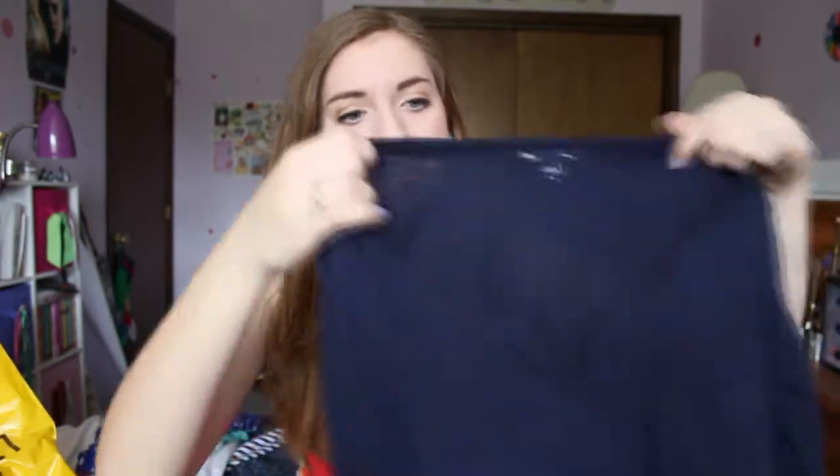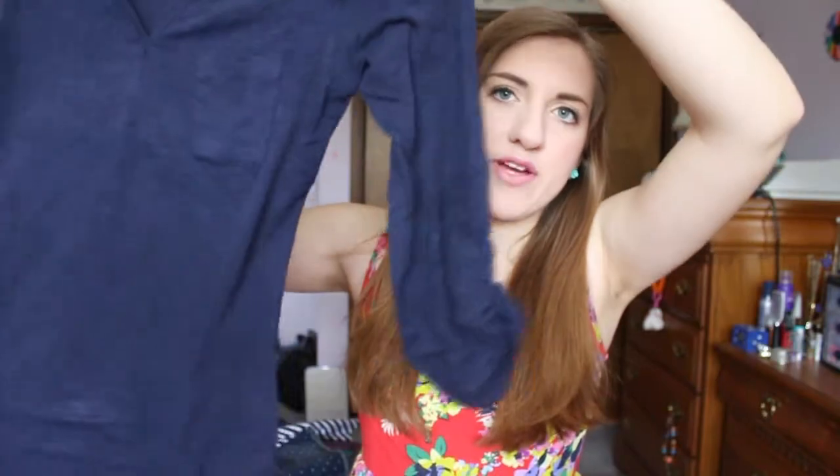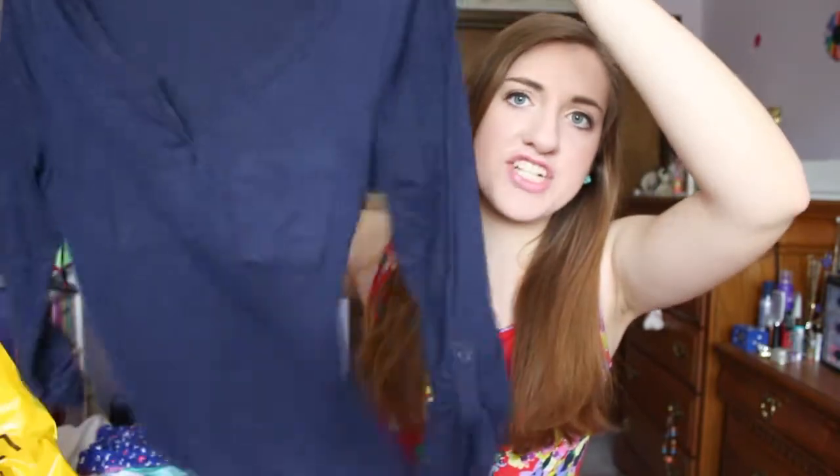The first place that I went is the Gap Outlet because I work there and we were having a 50% off the entire store sale, plus I could combine my employee discount on top of that. The first thing I got is really basic but I really like it — it's just this navy blue three-quarter length sleeve t-shirt.